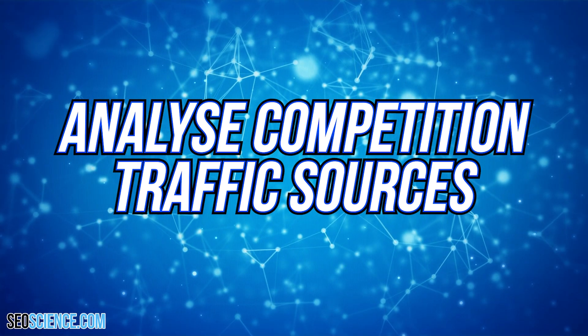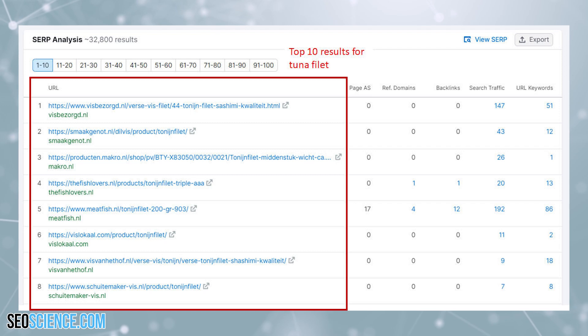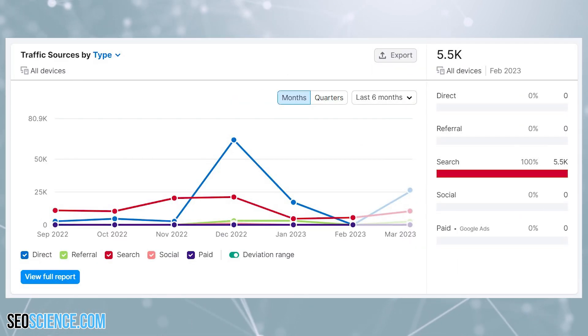Analyse competition traffic sources: the key goal was to understand the traffic generation strategies of the competition. For this, the team first used SEMrush keyword overview for seed keywords and checked who was ranking in the top 10 positions in the SERP. They then used the SEMrush traffic analytics tool for these domains to get an idea of the traffic generation channels for their competitors. They realized that organic traffic was key to winning, so they started focusing on this channel.